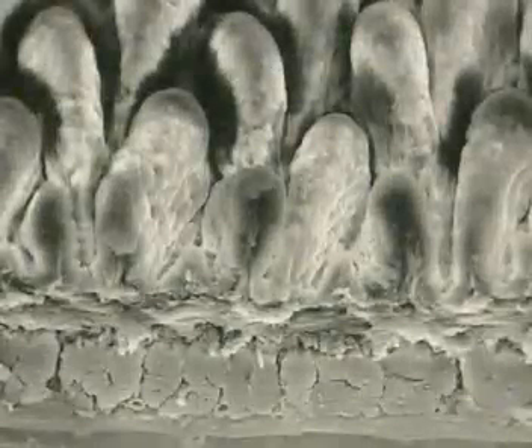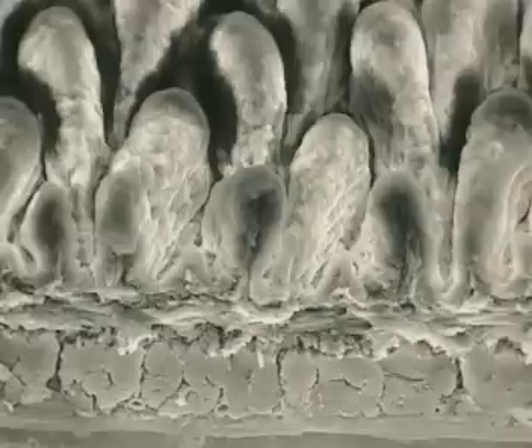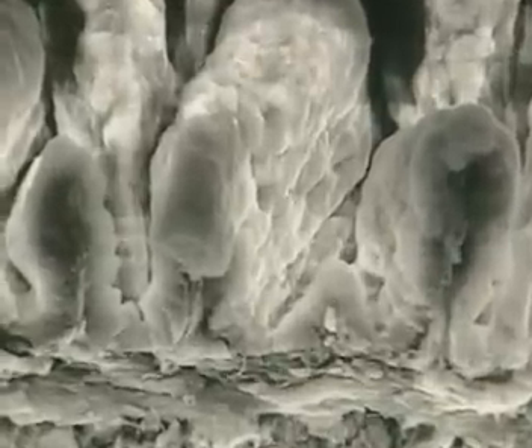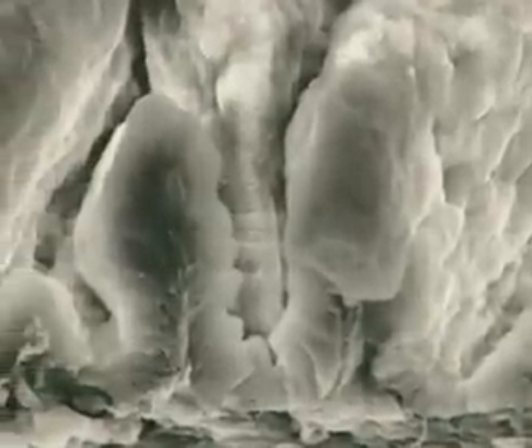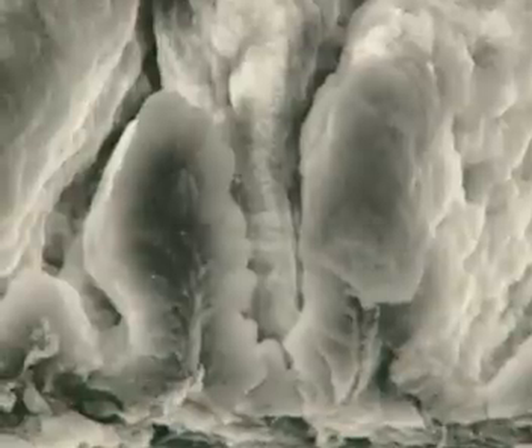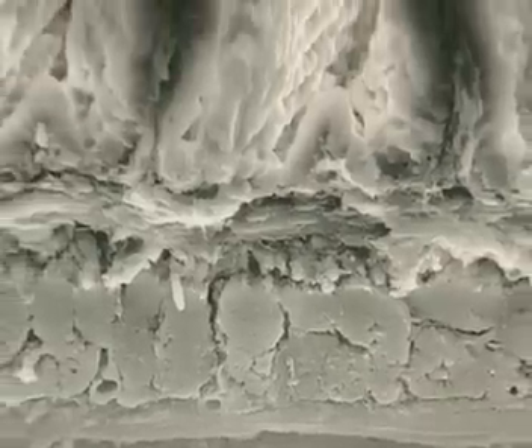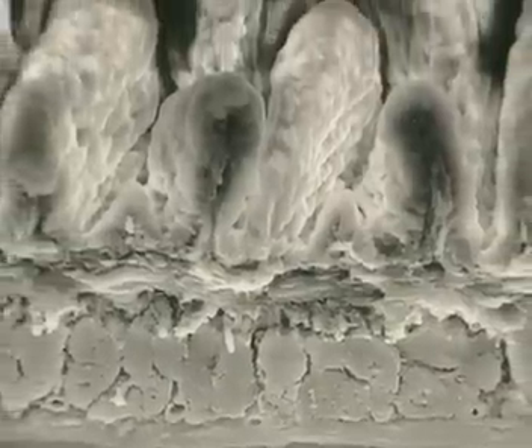Looking at a cross-section through the intestine, you can see how different tissues fit together. The top surface is folded and contains cells which produce enzymes to break down food. It's here that nutrients are absorbed into the bloodstream. Underneath is a layer of muscle tissue, which contracts and relaxes to move food along the digestive system.